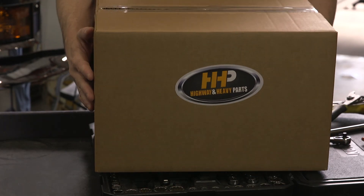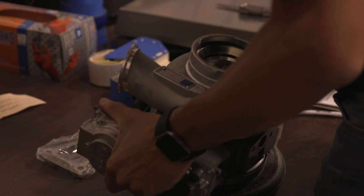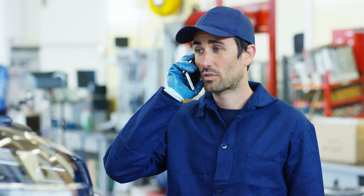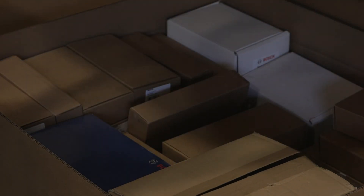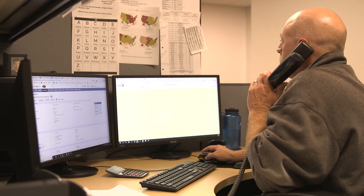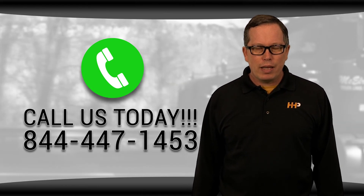Don't sacrifice quality to get the best price possible — we have it all right here. The best value, high-quality replacement parts backed by an industry-leading warranty. Our mission is to take the risk out of buying diesel engine parts for our customers. So if you're looking for affordable OEM-quality diesel engine parts with expert advice on the other end of the line, we're here to help.